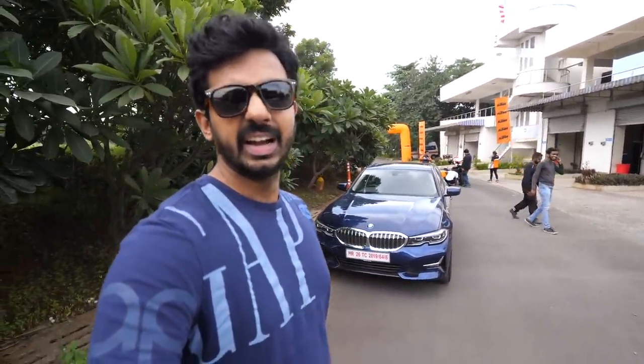So here we are at the KTM test track - the Bajaj Auto test track in Jakan. You can see the banners - we're here to ride the new KTM Duke 790. The three series has been absolute fun but now getting onto two wheels it's going to be a lot more fun.